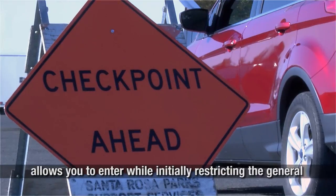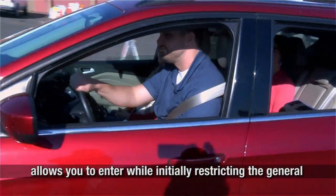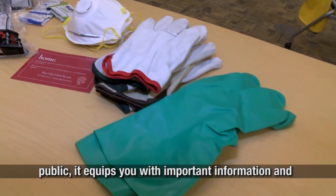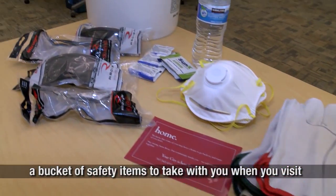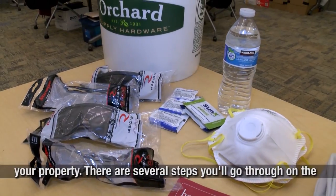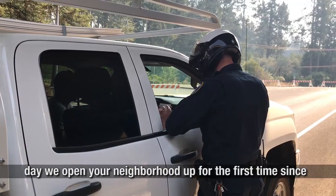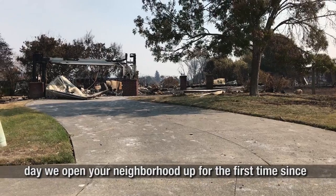The process not only allows you to enter while initially restricting the general public, it equips you with important information and a bucket of safety items to take with you when you visit your property. There are several steps you will go through on the day we open your neighborhood up for the first time since the fire.